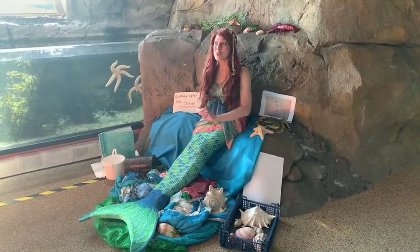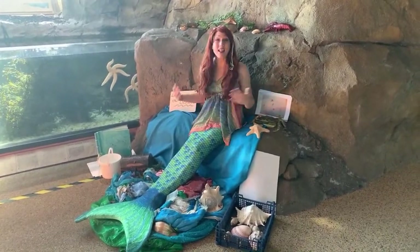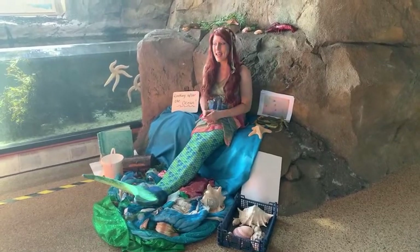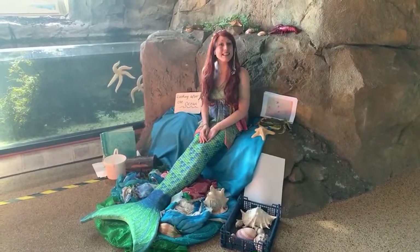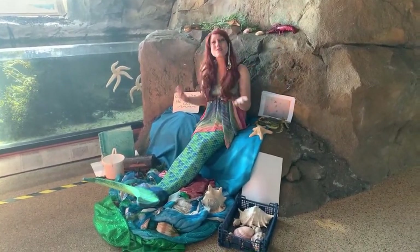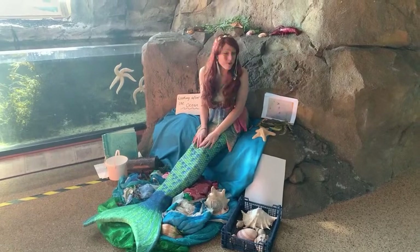Now if you were here last week you'll remember that we learned about life cycles of animals who live in the North and South Pole and I read you a story about a narwhal. Since then I have received so many beautiful pictures and drawings, so thank you so much for those.